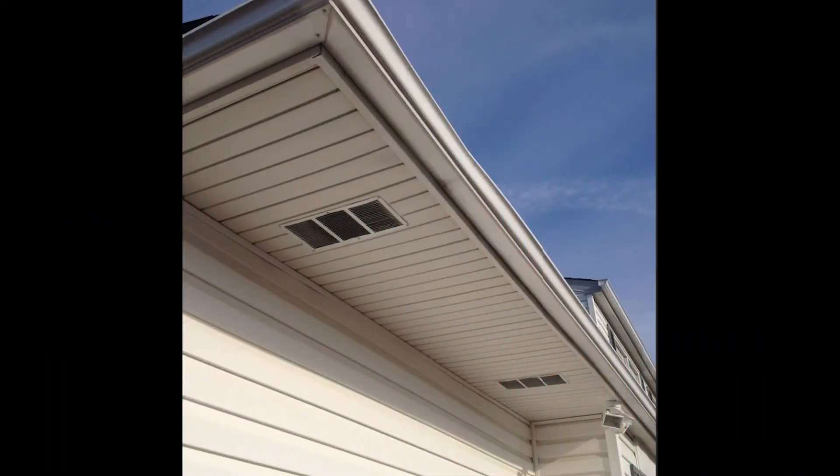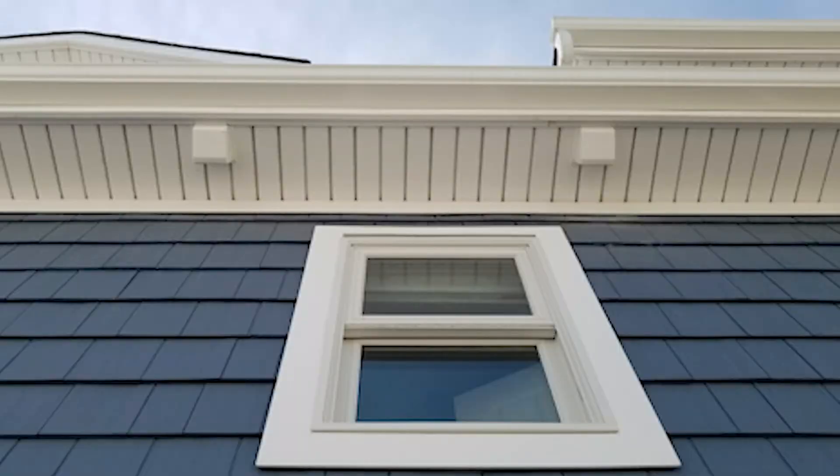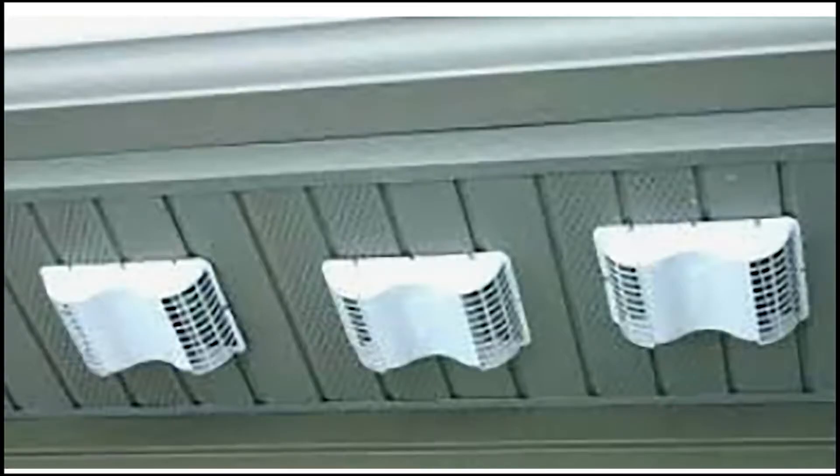For the past 40 years, manufacturers have been making vents for the termination of the ductwork of the bathroom exhaust fan. All of these vents are venting the extracted moist air from the bathroom directly into the soffit's passive airflow, which is then being drawn back into the attic.